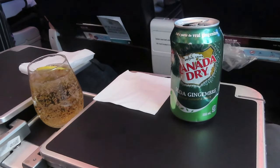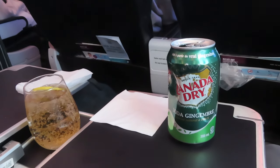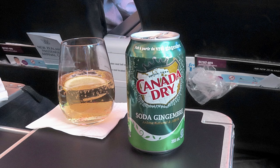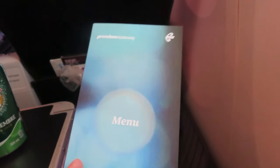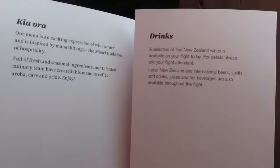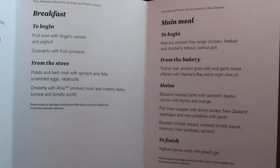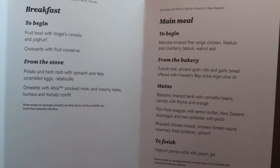Service began shortly after take off, beginning with drinks. Air New Zealand Premium Economy passengers get access to the business class beverages menu — in my case a Canada Dry Ginger Ale with ice and a lemon slice, as opposed to Schweppes in economy. Following the beverages was the cart serving the main meals. After choosing mains, a selection of breads were offered — I chose the garlic bread.